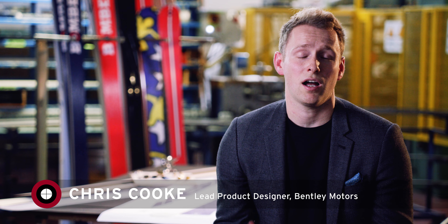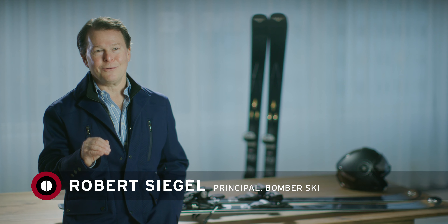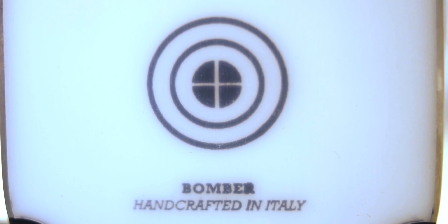This year is Bentley Motors' 100th birthday. As a celebration of this, we're going to release 100 limited edition Bentley Bomber skis. After meeting with this now 100-year-old company and entering a partnership, being asked to create their centennial ski was a great pride and joy for all of us.